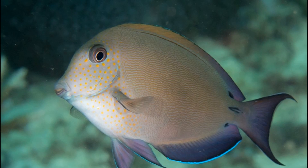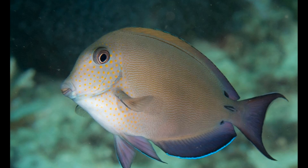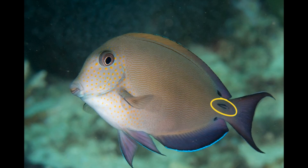Their coloration varies from dark brown to light grayish brown with a lavender tinge, especially on the fins. There are many small orange spots on the head and two dark spots at the base of their crescent-shaped tail, one above the other. Like all surgeonfish, this species has a special spine on either side of the base of the tail resembling a surgeon's scalpel.